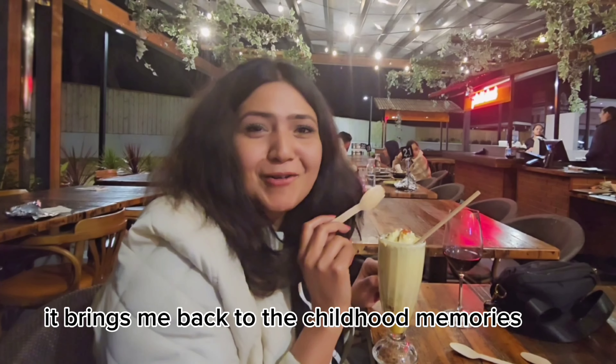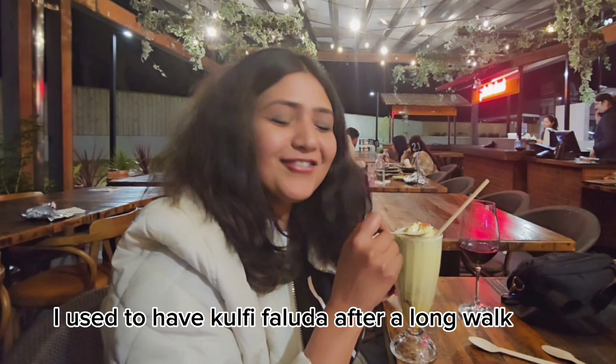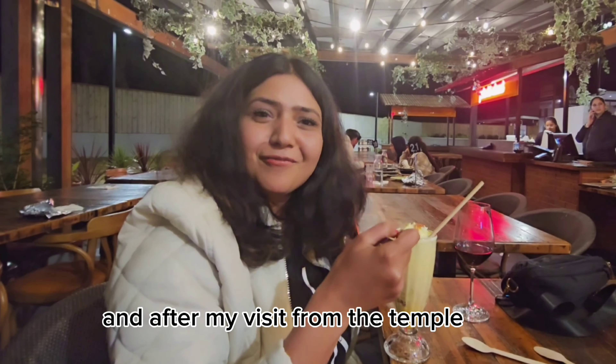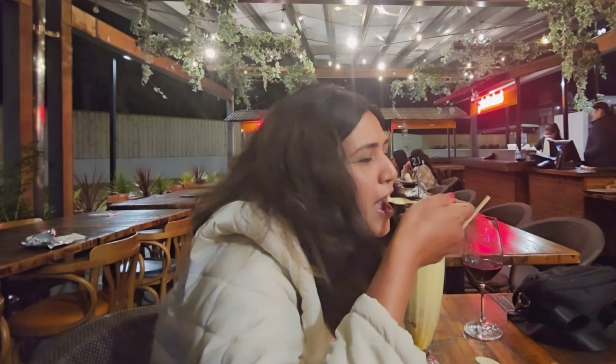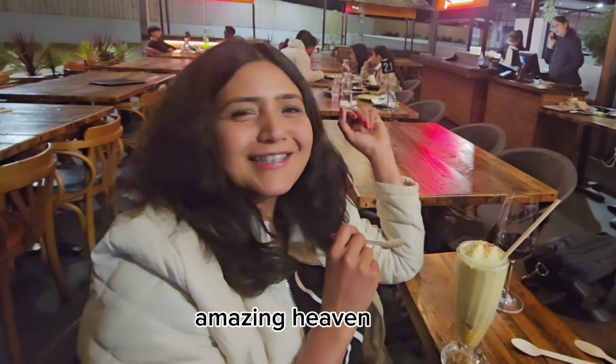It brings me back to childhood memories. In India I used to have Kulfi Faluda after a long walk and after my visit from the temple. It's amazing — heaven.